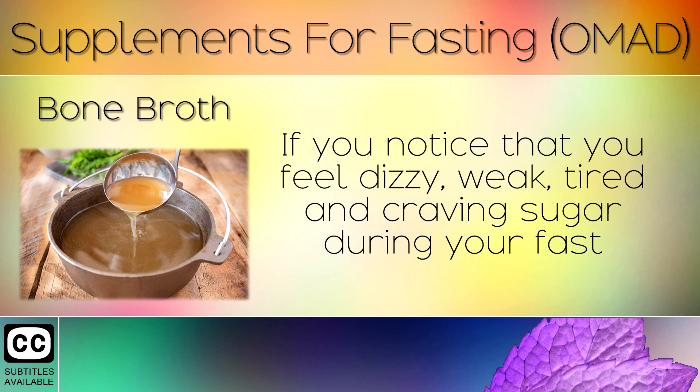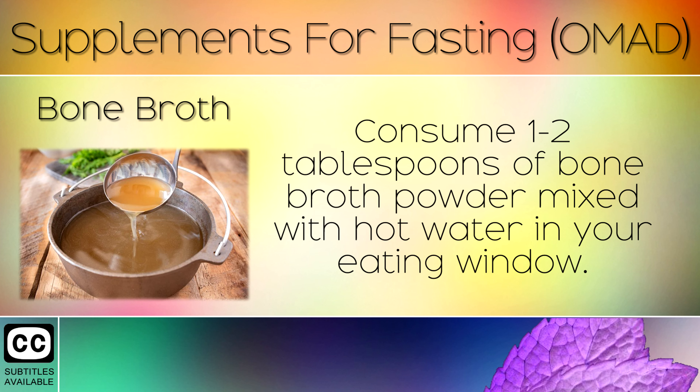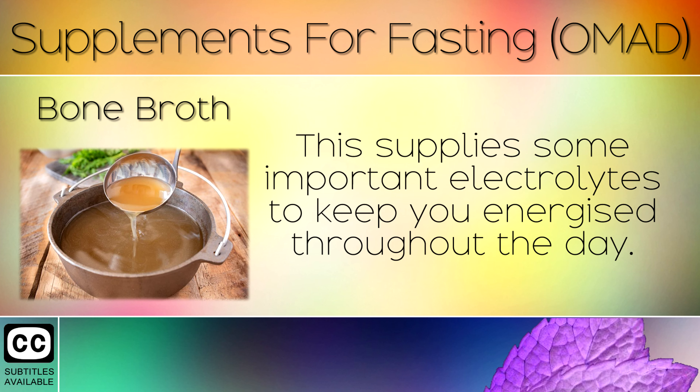4. Bone Broth. If you notice that you feel dizzy, weak, tired and craving sugar during your fast, you may need more electrolytes to help normalise your blood sugars. Consume 1-2 tablespoons of bone broth powder mixed with hot water in your eating window. This supplies some important electrolytes to keep you energised throughout the day.